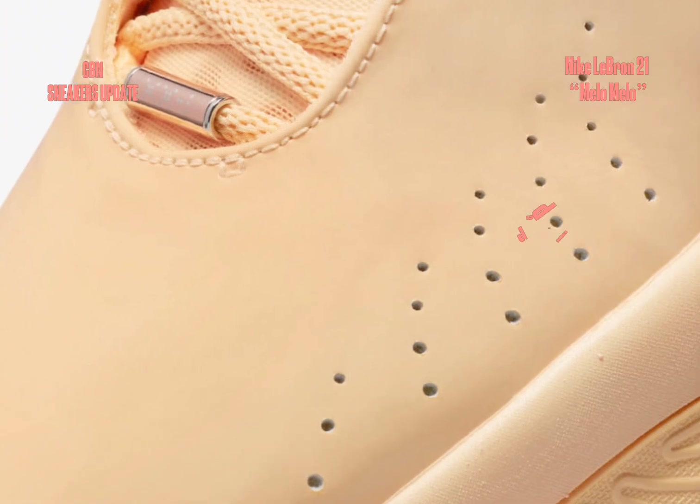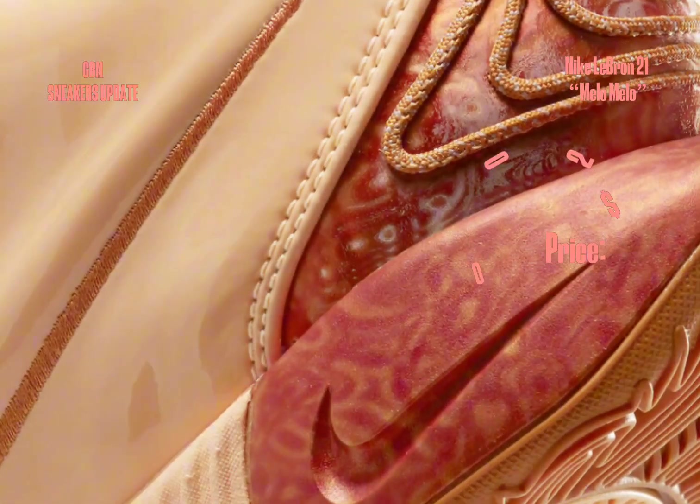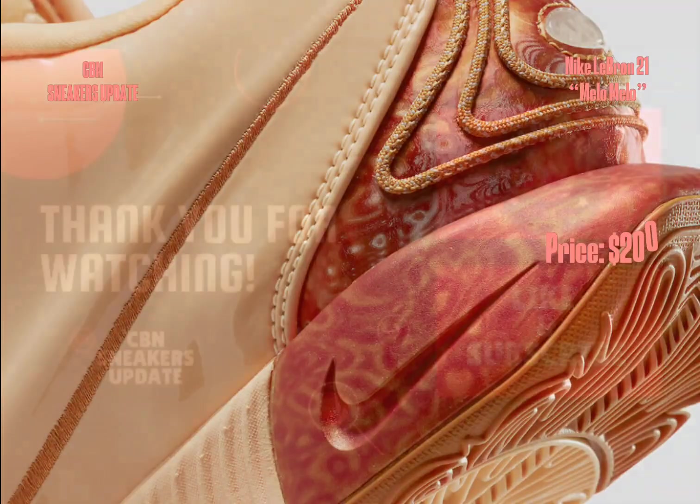The championship rings are elegantly stamped onto the insoles, elevating the entire experience. These extraordinary kicks come packaged in a specially designed box, further enhancing the pearl-inspired theme.